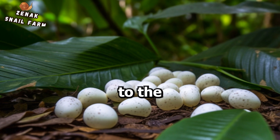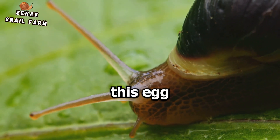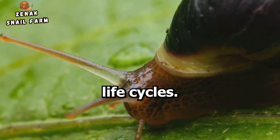While it may seem foreign to the uninitiated, those who share their homes with these tiny pets will appreciate the beauty of nature and yearn to understand this egg-laying process. After all, snails aren't just your average garden dwellers. They're complex creatures with unique life cycles.